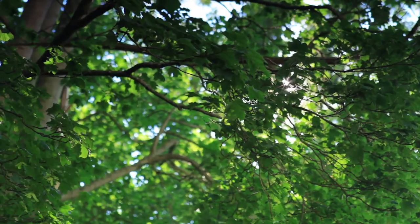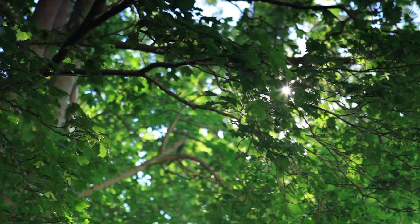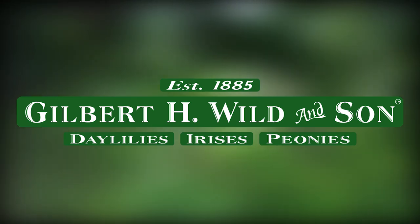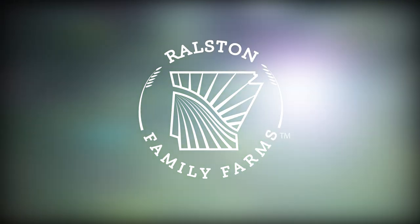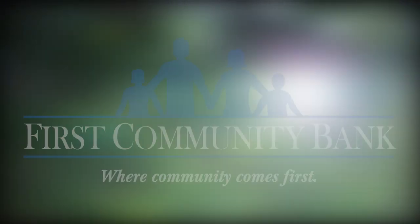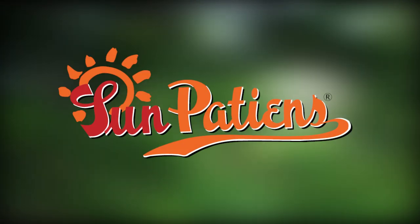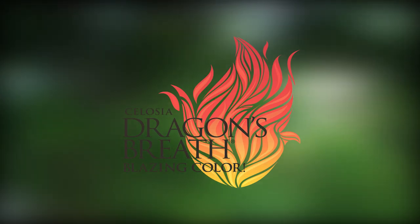Before we go any further, I'd like to thank our sponsors. The Garden Home Blog is made possible by Gilbert H. Wild and Son, who've been growing beautiful perennials since 1885, Ralston Family Farms, a farm family producing delicious rice for your table, First Community Bank, whose heart is in the community, as well as Sun Patients, Super Cow Petunias, and Dragon's Breath Celosia.